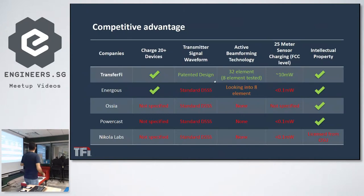Comparing Transfer5 with the bigger players: we have multi-device charging up to 32 devices currently. We have a new patented waveform design and active beamforming. We are developing a 32-element antenna array; currently we have tested an eight-element device. Comparing with Energes — who have more than $200 million in investment and are also working toward eight elements — we have already done the test and verified it. Efficiency proven.